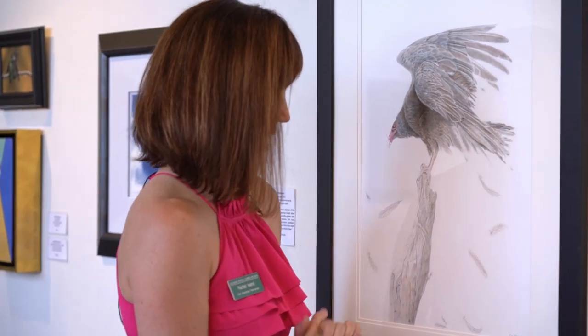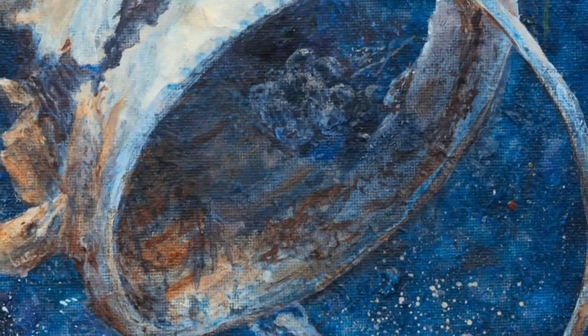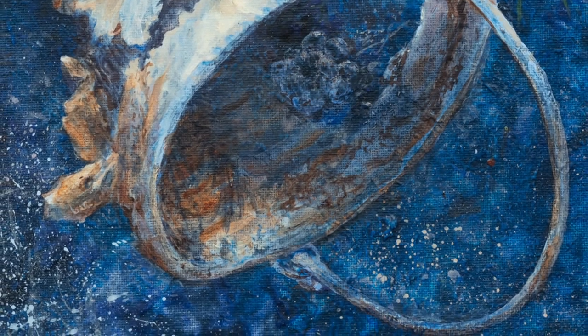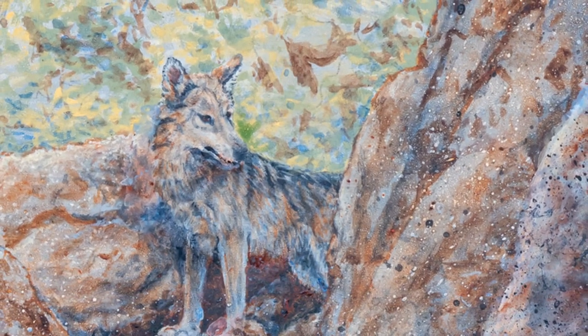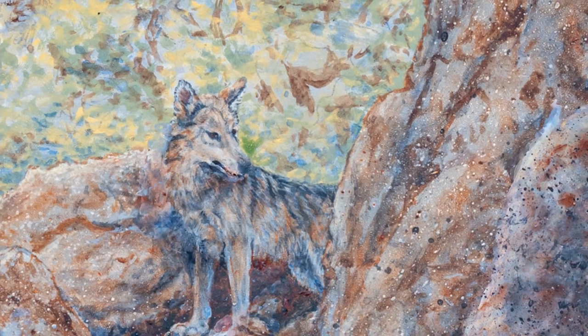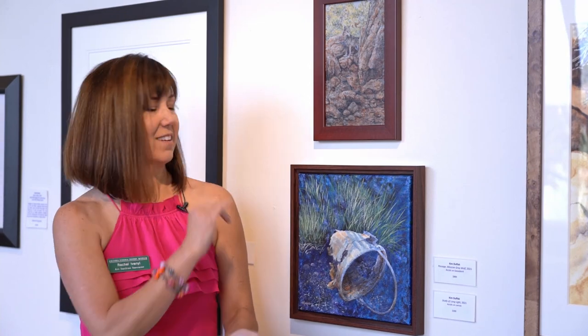And turkey vultures — they have a special place in my heart — and oh my gosh, you could own one of these. Kim Duffick is one of the botanists at the museum. She is such a versatile artist. Both of these pieces are hers. She also has pieces in the Vanishing Circles exhibit. She's been a botanist here for decades.